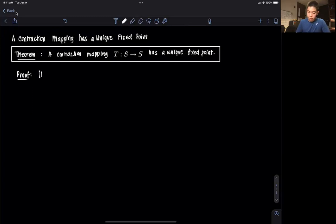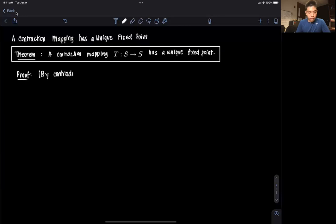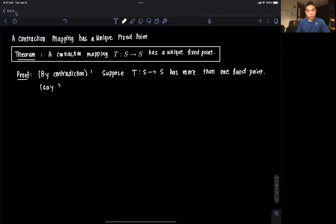We're going to prove this by contradiction. So suppose we negate the statement — suppose that T, which is our contraction mapping operator, has more than one fixed point. Say that's true: more than one fixed point. In this case, say two fixed points, and call them V1 and V2. We assume, of course, that these two points are not unique, so V1 is not equal to V2.